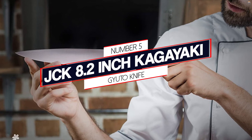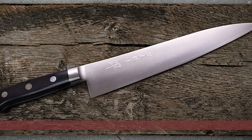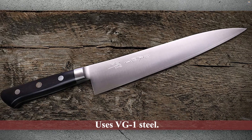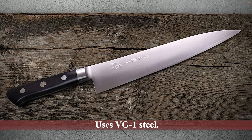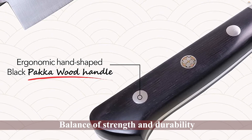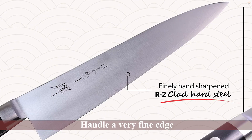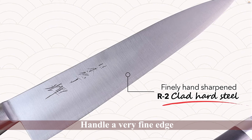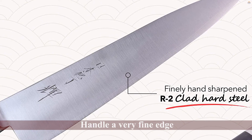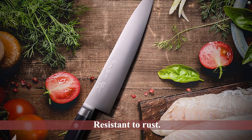Number 5. JCK 8.2-Inch Kagiyaki Gyuto Knife. This 8.2-inch Gyuto uses quality materials, but the JCK name is not as well known as the other knives on this list. It uses VG1 steel — quality Japanese steel with a great balance of strength and durability. The carbon content is between 0.95 to 1.05% with a chromium content between 13 to 15%, meaning the blade can handle a very fine edge but is also stainless steel and very resistant to rust.